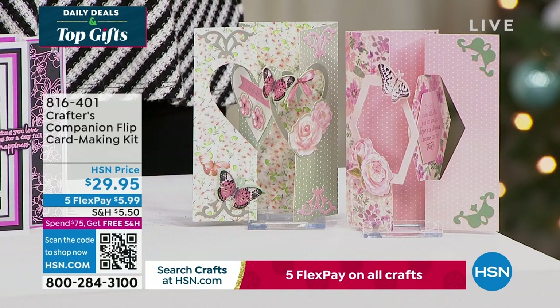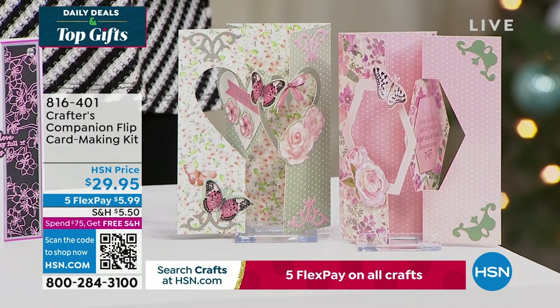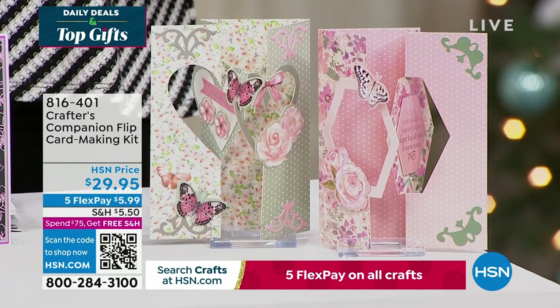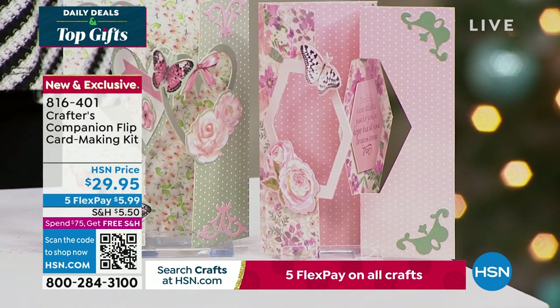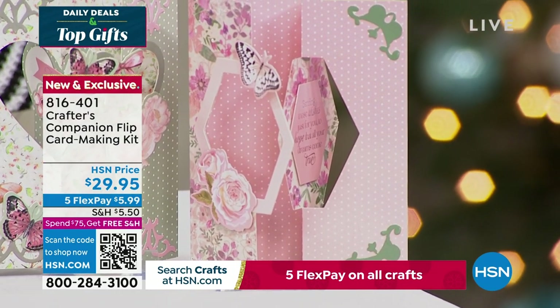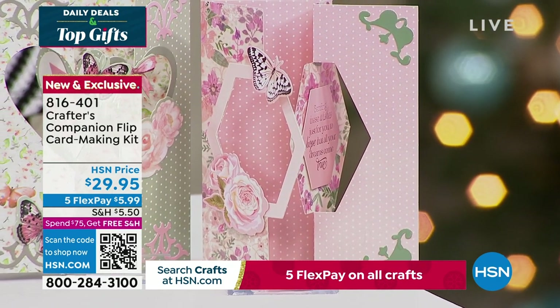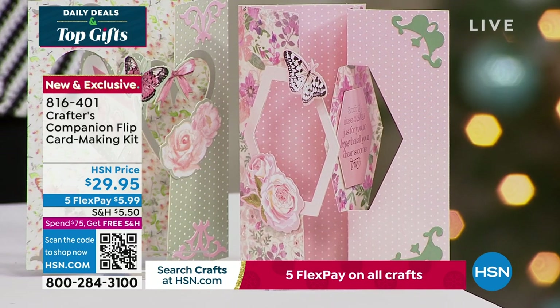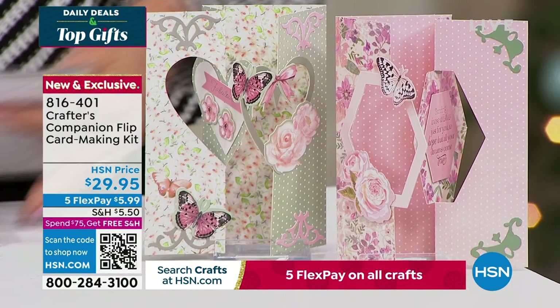We also want to share with you this — the flip card. Flip cards are so much fun. This is a way to enjoy all of that done so easily, thanks to Sara. You can get five fabulous designs, two different themes, for about 20 printed die-cut sheets. You're getting the envelopes as well with this fully customized kit. It's 816-401, coming up in just a little bit this hour.